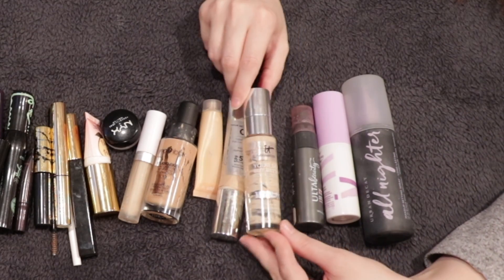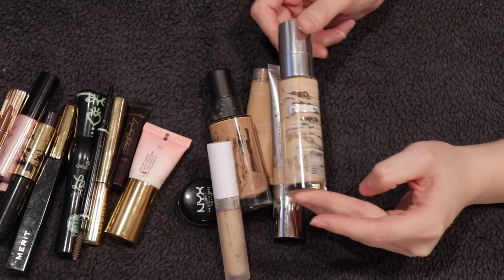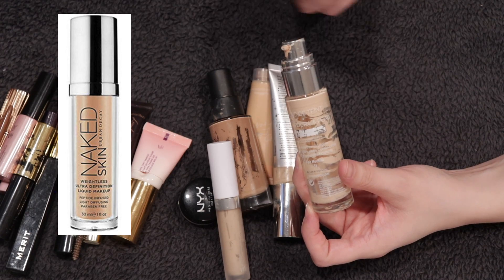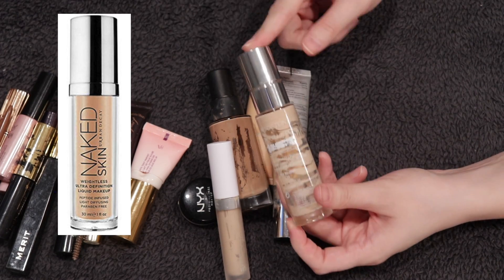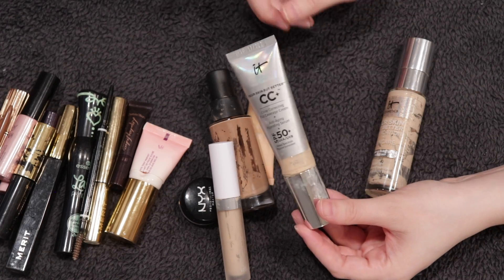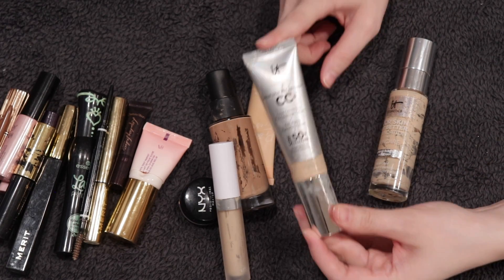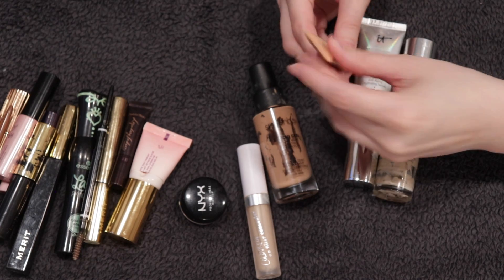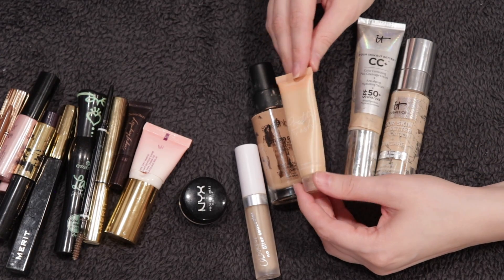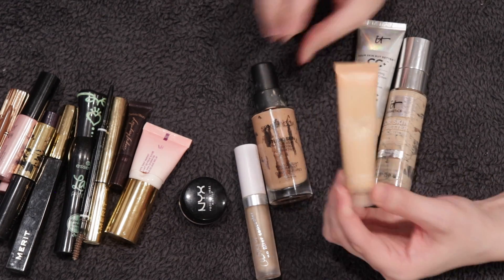I have three foundations. The It Cosmetics Your Skin But Better in shade Fair Neutral 11 — I purchased it because Makeup with Laney mentioned it was a dupe for the discontinued Urban Decay Weightless Skin foundation, and I agree. I liked it and would buy it again. Same with the It Cosmetics CC Cream in shade Fair — it's a staple I've gone through before. The ColourPop Pretty Fresh Tinted Moisturizer in shade Light 7W wasn't my right shade, so I used it mostly as a mixer — just okay.